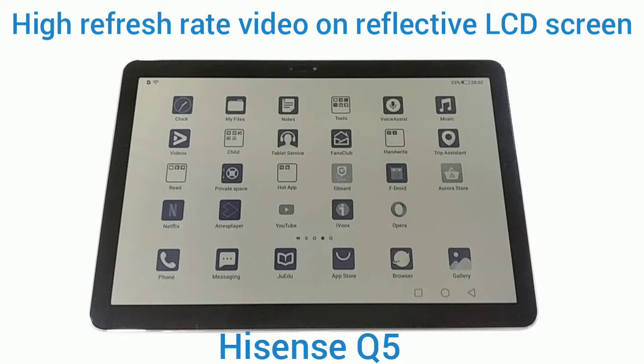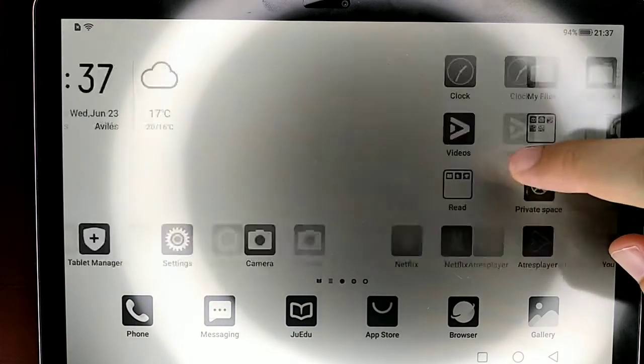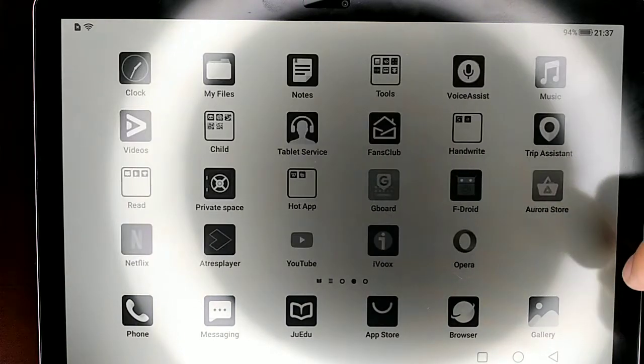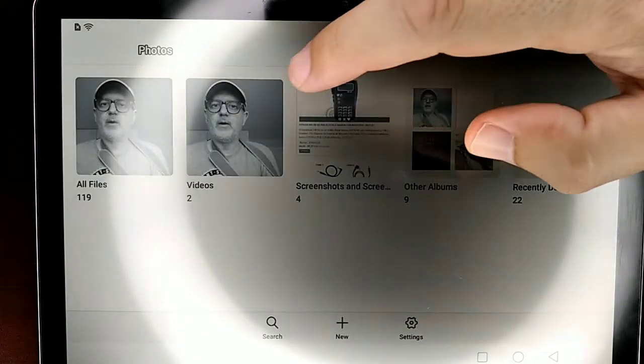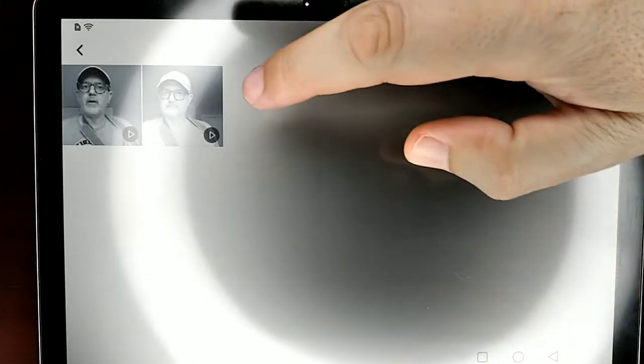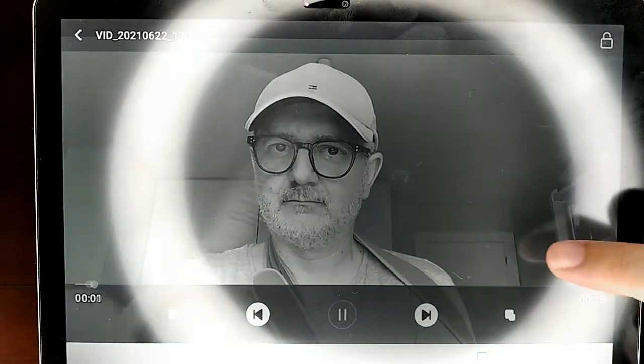If you are very sensitive to light, especially backlit displays, the ideal for you would be a screen that does not emit any light. Electronic ink displays, which do not emit light, have a low refresh rate and are therefore not suitable for video playback.